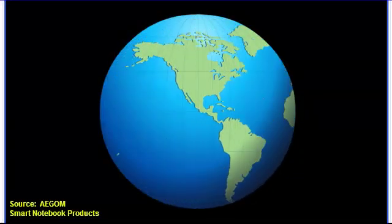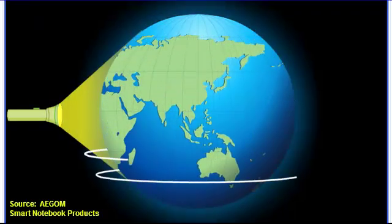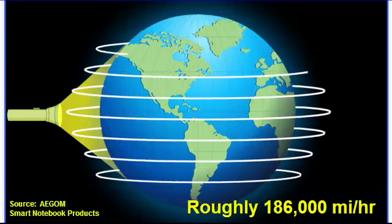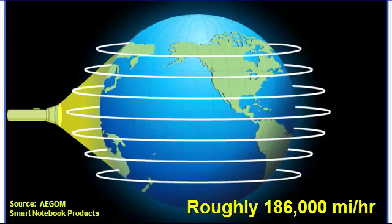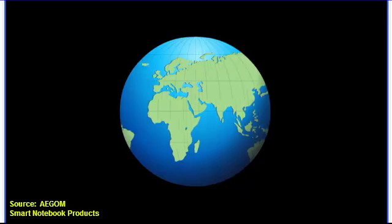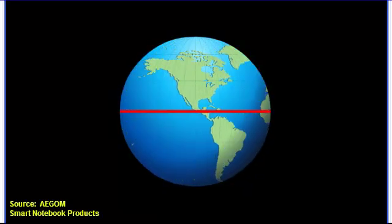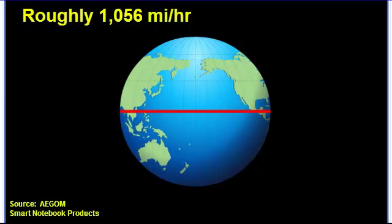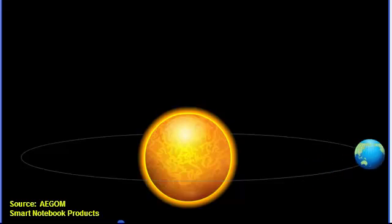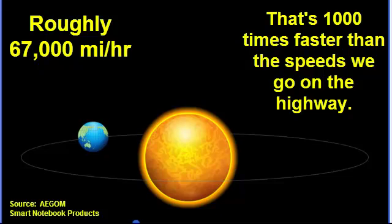Some things move so quickly that we don't even realize they're moving. Light, for example, travels at a speed of about 300,000 kilometers per second — that's fast enough to go around the Earth seven times in just one second. The Earth itself also travels very quickly. At the equator, the rotational speed of the Earth is about 1,700 kilometers per hour. But that's a snail's pace compared to the speed at which the Earth orbits the sun, at about 107,000 kilometers per hour.